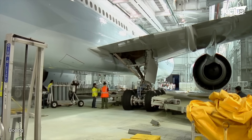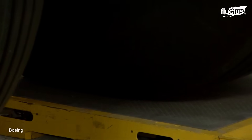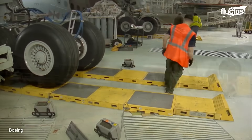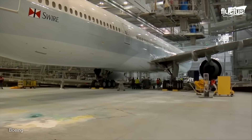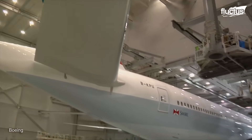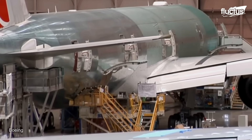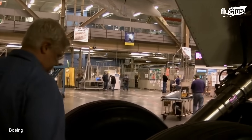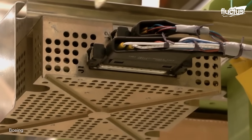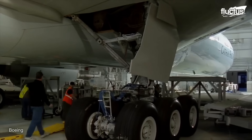Every Boeing 777 undergoes a critical weighing procedure with sophisticated scales before delivery. Weight engineers monitor and fight weight creep, which is the slow rise in aircraft weight brought on by modifications to the design and new rules. Because it impacts carbon emissions and fuel efficiency, every pound counts. In just five years, Boeing's crew has effectively lowered the weight of the 777-300ER by more than 500 pounds by employing creative engineering solutions, such as revamping speaker systems and adopting lighter insulating materials.